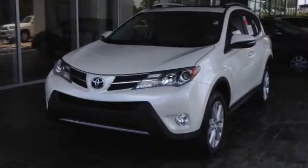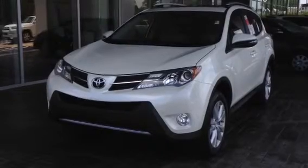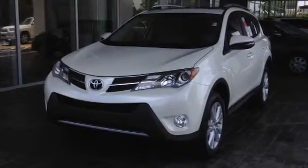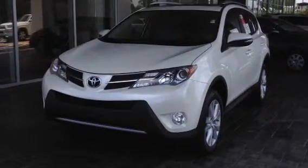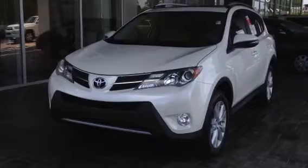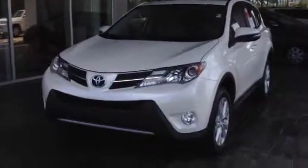This is Ronnie Barnes with LaGrange Toyota in LaGrange, Georgia. This is a short video of a brand-new 2013 Toyota RAV4 Limited. This vehicle is absolutely awesome — it's got the most bang for the buck. This vehicle comes with a lot of standard features.